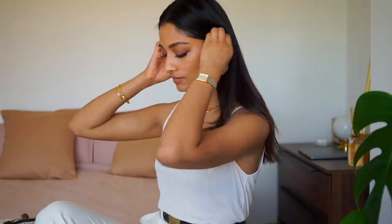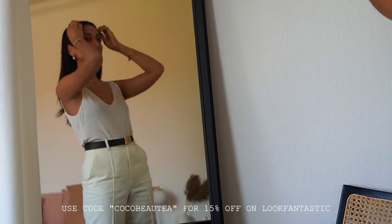So guys, that's the makeup look. You guys have actually been asking for me to do one of these for a long time, so I hope that you enjoyed this video. Let me know if you do recreate this look — I would love to see it. I'll see you all in my next video. Bye!